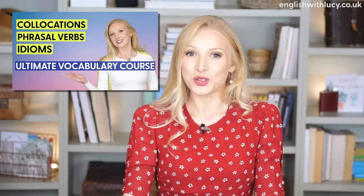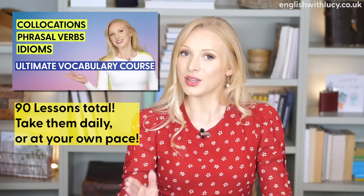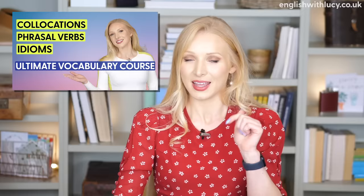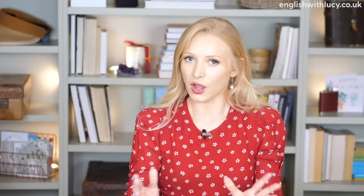I'd also like to mention that I'm running a special promotion on my Ultimate Vocabulary course. In this course, you will learn over 650 new vocabulary words and phrases, including idioms, collocations, and phrasal verbs. You can take a lesson a day for 90 days, or take them at your own pace. Click on the link in the description box — all of the information is there. Right, let's get started with the lesson.